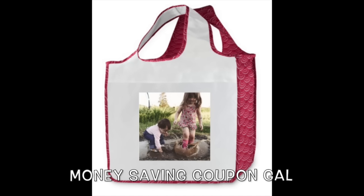Hurry and get yours today because the offer expires at midnight. Now to get yours, all you have to do is when you are checking out, put in the code TRICKORTREAT.